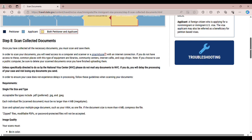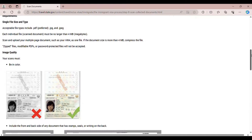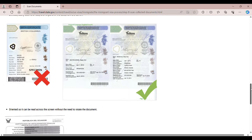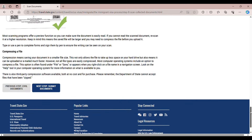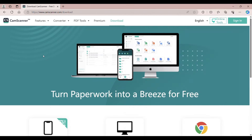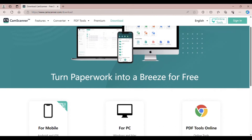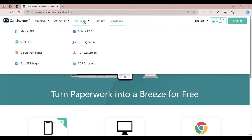Step 8 is to scan your collected documents. Once you have collected all the necessary documents, you must scan and save them. You'll need a scanner or a smartphone. I just used my smartphone and downloaded an app called CamScanner — it's so easy and very convenient. CamScanner is a free app that allows you to scan and share documents. I highly recommend it, especially when you don't have a scanner at home.